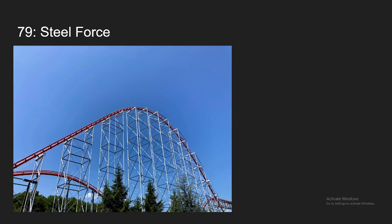Number 79, we have Steel Force at Dorney Park. I expected this to be like a B&M Hyper, so I wasn't expecting that much out of it. But it actually turned out to be a really solid ride. Some really solid floater hills both in the first half and the second half. The helix was pretty fast and just fun overall. And the restraints are amazing and they allow for a lot of airtime room. It was definitely a nice surprise — not too crazy, but still a solid ride.